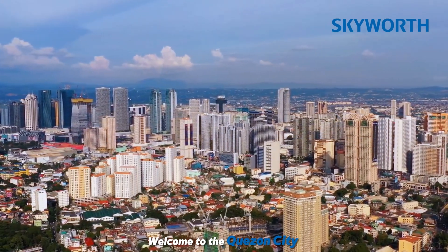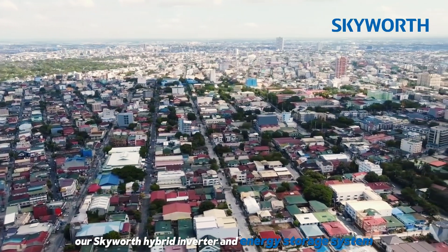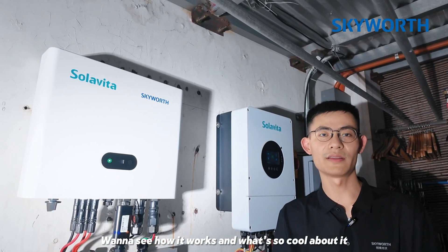Hey guys, welcome to Quezon City, Metro Manila, the Philippines. Right here, our Skywars hybrid inverter and energy storage system is quietly rocking this family's green energy game. Let's dive into how it works and what's so cool about it.